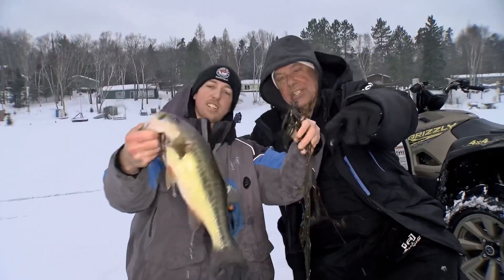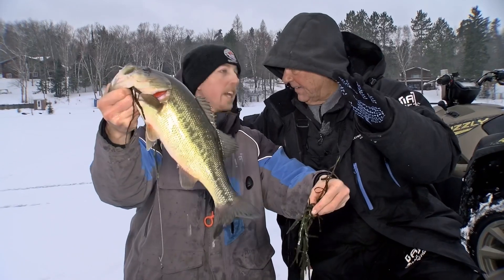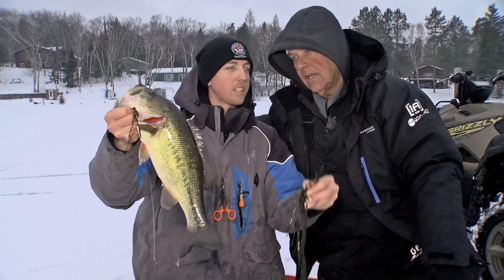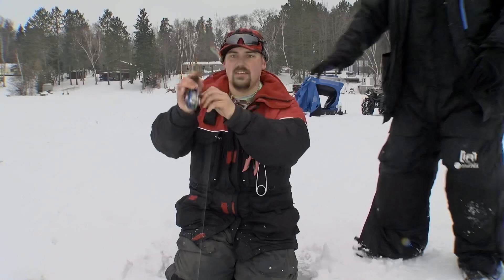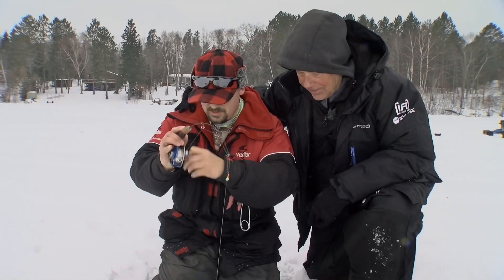Hold those weeds up. We're actually fishing a big weed flat — a deep weed flat, out in like 15 to 18 feet of water. We've got tall cabbage and a lot of other weeds in here. You've got bass, you've got pike, there's walleyes around. Oh, here we go — we just got another bass on a tip-up, and Derek has the first panfish of the day, which looks decent!